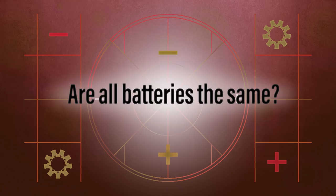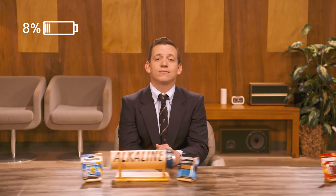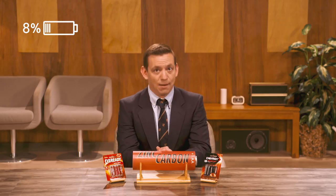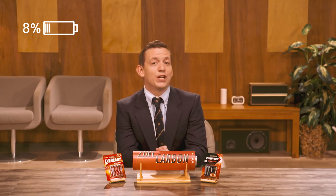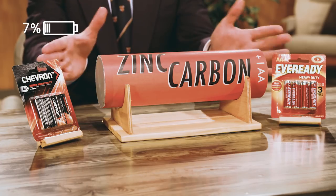Are all batteries the same? No. Broadly speaking, there are three kinds of disposable battery: lithium, alkaline, and zinc carbon. Zinc carbon batteries are cheap — really cheap. They retail at around 50 cents per double A. If a packet of batteries doesn't say what type they are, or uses the phrase 'heavy duty,' they are zinc carbon.